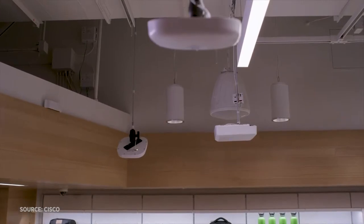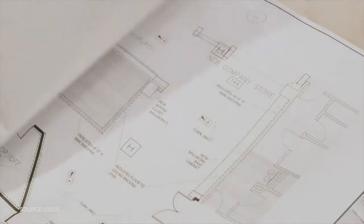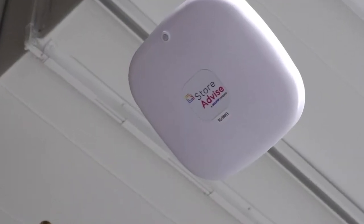Welcome to the Cisco Connected Store. My name is Justin Braccato, and the really exciting thing is that it is a technology showcase — everything that you'll see here is real. Cisco remodeled this store in 2018, and aside from showcasing its own tech, it's also highlighting solutions from its partners.